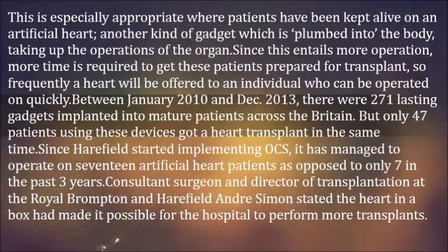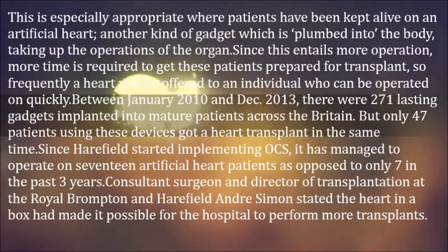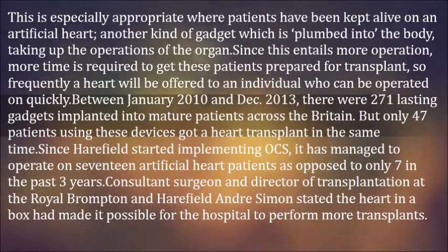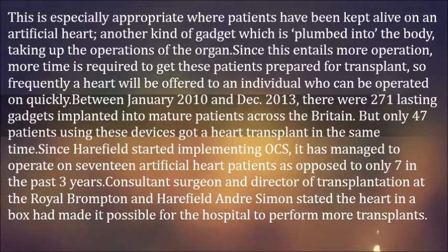Between January 2010 and December 2013, there were 271 lasting devices implanted into mature patients across Britain, but only 47 patients using these devices received a heart transplant in the same period. Since Haarfield started implementing the Organ Care System, it has managed to operate on 17 artificial heart patients as opposed to only seven in the past three years. Consultant surgeon and director of transplantation at the Royal Brompton and Haarfield, Andre Simon, stated the Heart in a Box had made it possible for the hospital to perform more transplants.